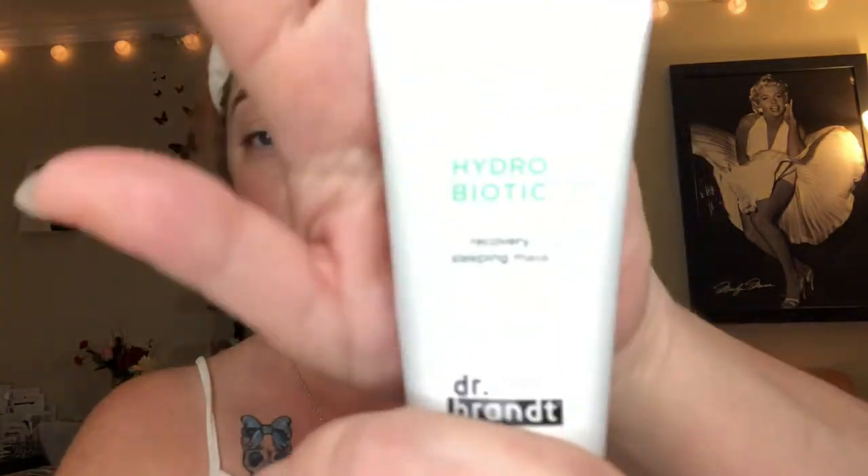Now I'm going in with my Dr. Brandt Hydro Bionic Recovery Sleeping Mask. I just put a little bit here and there and rub it in. When you're rubbing anything into your skin, you want to go in upward motions because gravity is always pulling us down and we already have enough issues in that area, ladies.